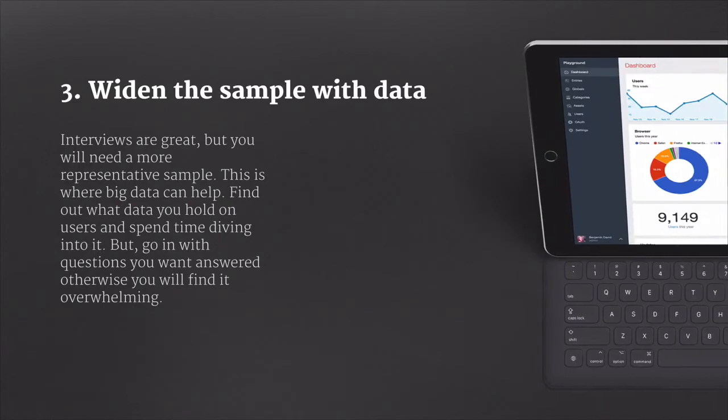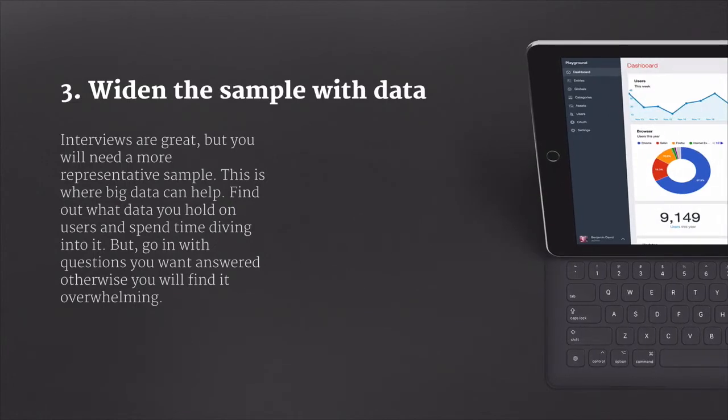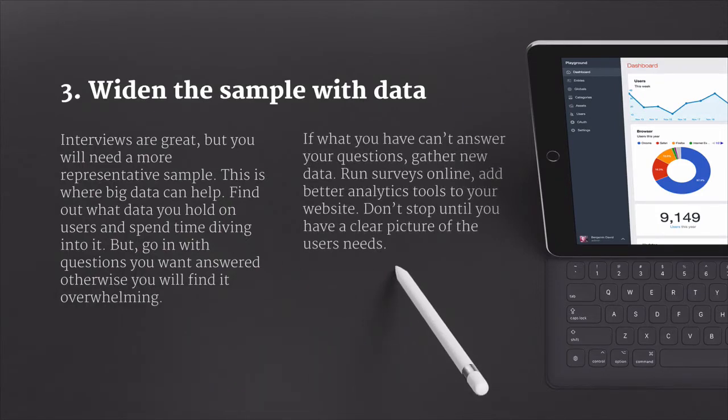Interviews are great, but you will need a more representative sample, and this is where big data can help. Find out what data you hold on users and spend time diving into it. But a word of warning: go in with a question or multiple questions that you want to answer, otherwise you'll find yourself overwhelmed by the mass of data. If what you want to find out can't be answered, gather new data, run surveys online, add better analytics tools to your website — but basically don't stop until you have a clear picture of your users' needs.